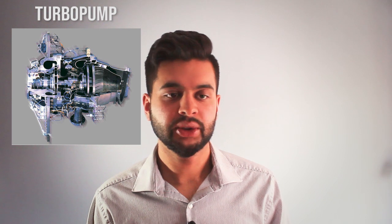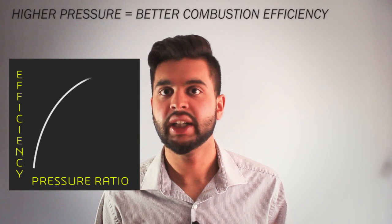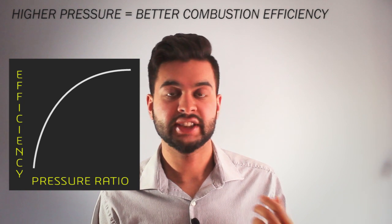Rockets contain what is called a turbopump, which is a device used to accelerate the fuel and increase the pressure before it actually reaches the combustion chamber, in order to enhance mixing. Combustion occurs very efficiently when the mixing pressure is extremely high.